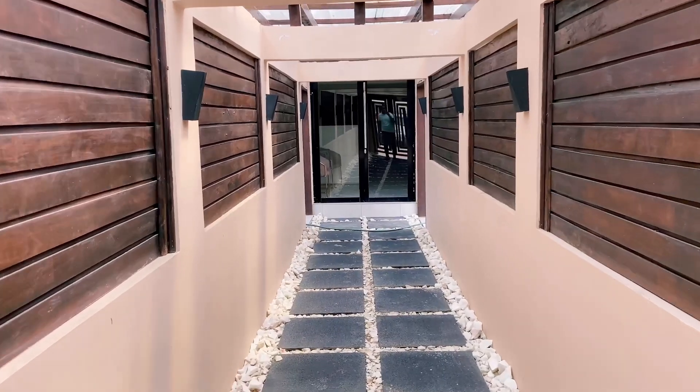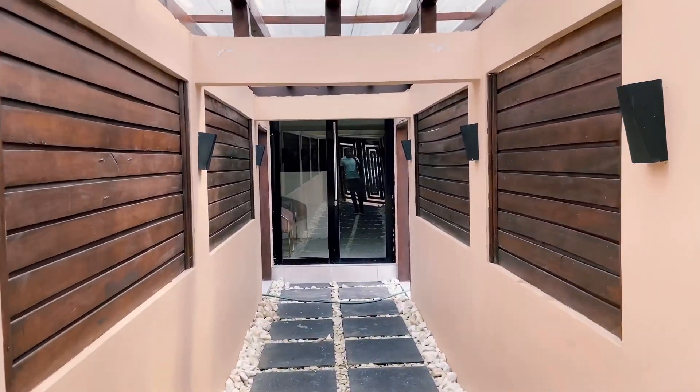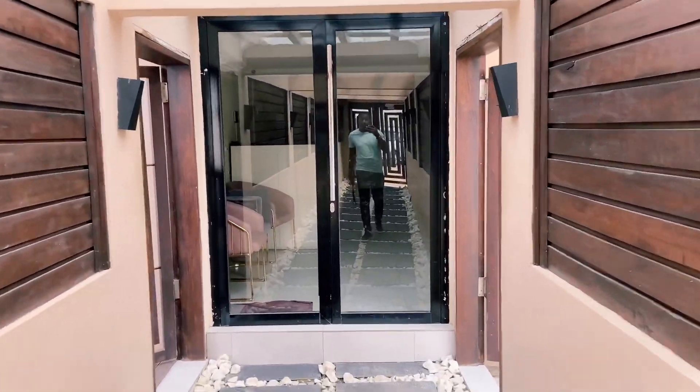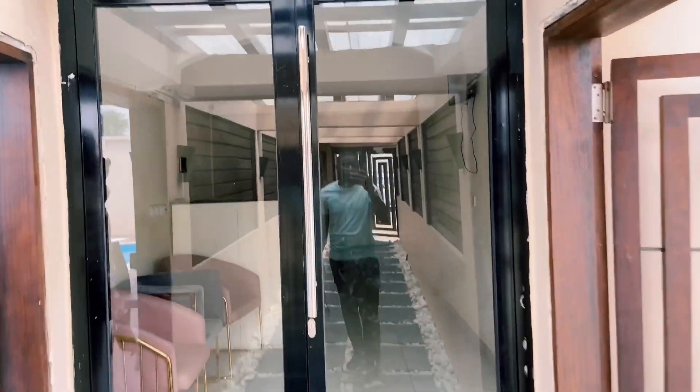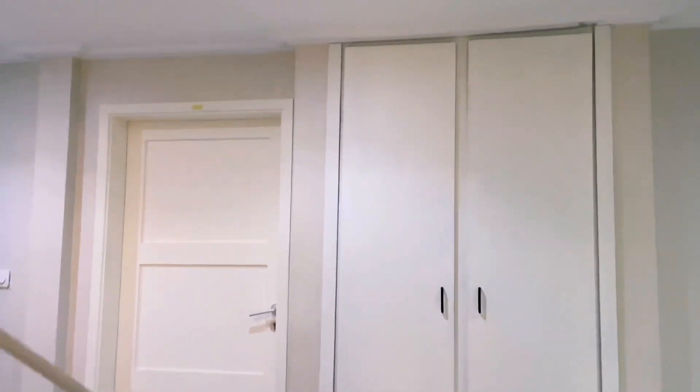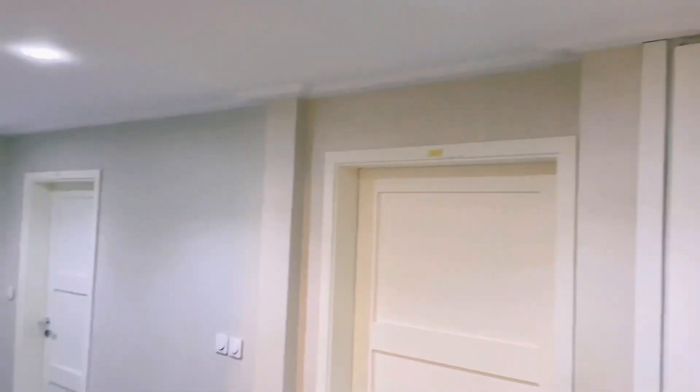This is the pathway leading to Villa Magnum. Once you get in, you're welcomed by the receptionist's desk. And these are the stairs heading to the various apartments, studios and single rooms.